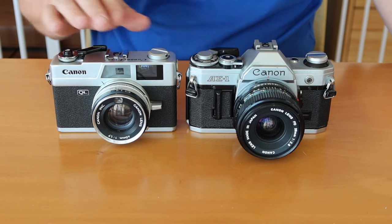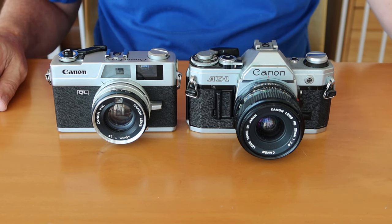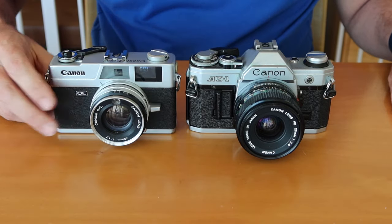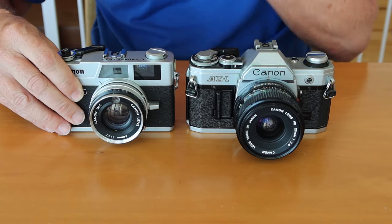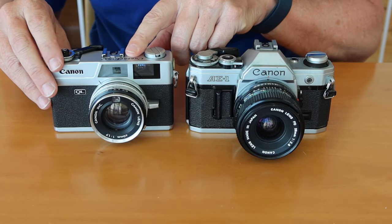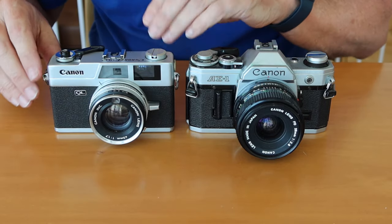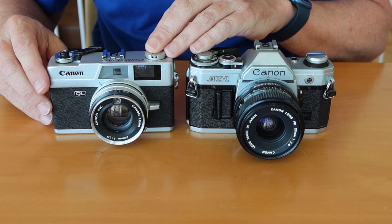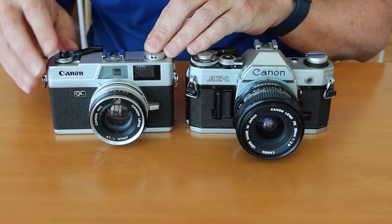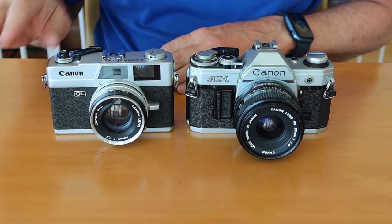But there are different versions of the QL-17, and the first version was a larger camera. You can usually spot the larger or older version right away because it has a flash sync socket on the front. If it doesn't have the flash sync socket and is a smaller camera, it's going to be a new Canonet or G3. There's basically no difference between the new Canonet and the Canonet G3 other than the G3 emblem. The G3 uses more plastic in the construction, and the new Canonet, the slightly earlier version, is all metal. Everything else is identical in the camera, and the parts interchange between the two, even the lenses.